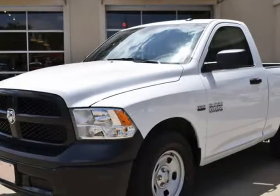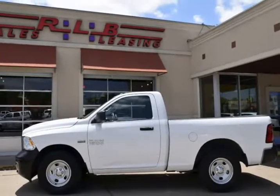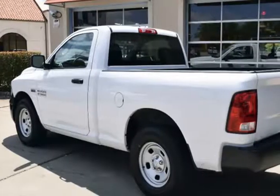This RAM is in superb condition inside and out, with the whole factory bumper-to-bumper warranty remaining, and has been adult-owned, driven, and garage-kept.